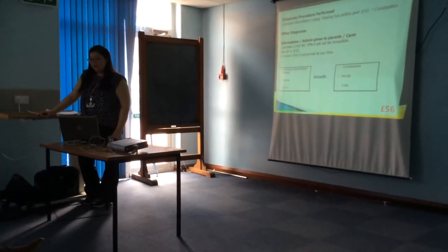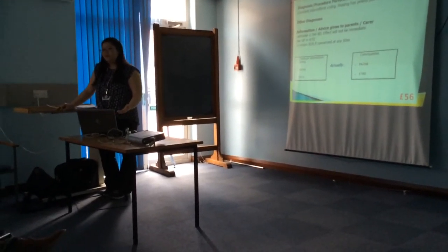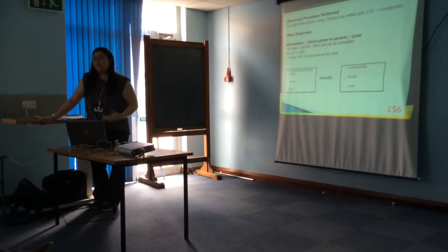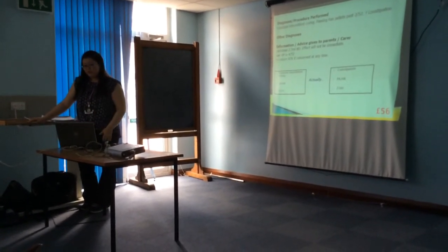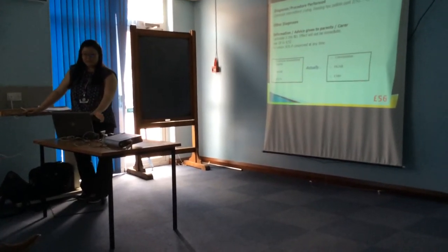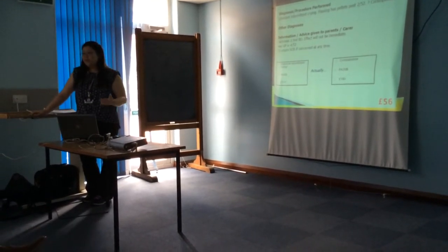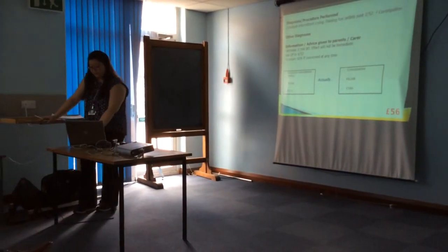In the first example, this child was admitted crying and was very clearly treated for constipation. But because of one question mark, the coders — even though they know it's constipation — abide by a very strict rule and cannot code it. We lost a total of £56 in this case. But it's not just the money — look at the diagnosis uploaded to the trust. It's completely different from constipation and it's not even a diagnosis, it's just a symptom.